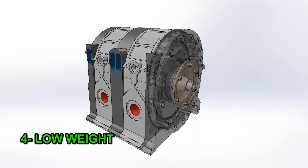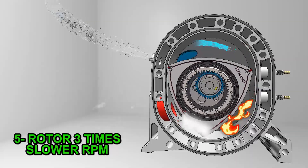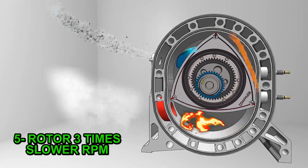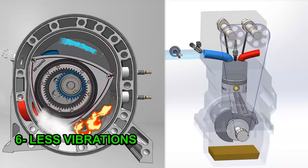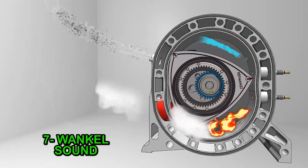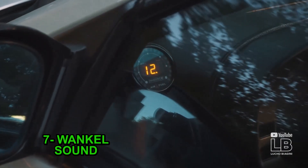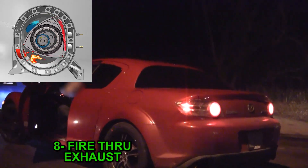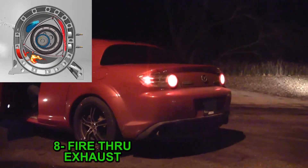Three: there are also no valve springs, allowing higher RPM and eliminating losses from compressing them. Four: it is very light and small compared to a piston engine of equivalent displacement, ideal for racing or aircraft. Five: the rotor moves three times slower than the eccentric shaft — less speed means less wear and less loss. Six: not having pistons that go up and down reduces vibration notoriously. Seven: the best thing about this engine is its sound — it is a mixture of a many-cylinder engine. And eight: since it has ports and a long combustion chamber, it is prone to throw fire through the exhaust, and we all like fire through the exhaust.